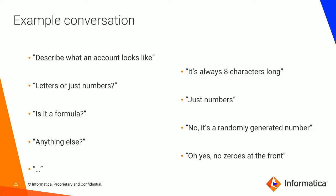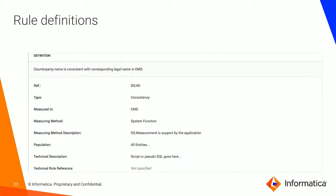Let's look at a typical example conversation. It starts: 'Describe what an account looks like.' 'Oh, it's always eight characters long.' 'Letters or just numbers?' 'Oh, just numbers.' 'Is it a formula?' 'No, it's a randomly generated number.' 'Anything else?' 'Oh yes, no zeros at the front.' This seems a trivial conversation, but it's already opened up a number of other avenues for investigation — how is the number randomly generated? Does the number get reused? What generates the number? And what parameters are used to generate the number?